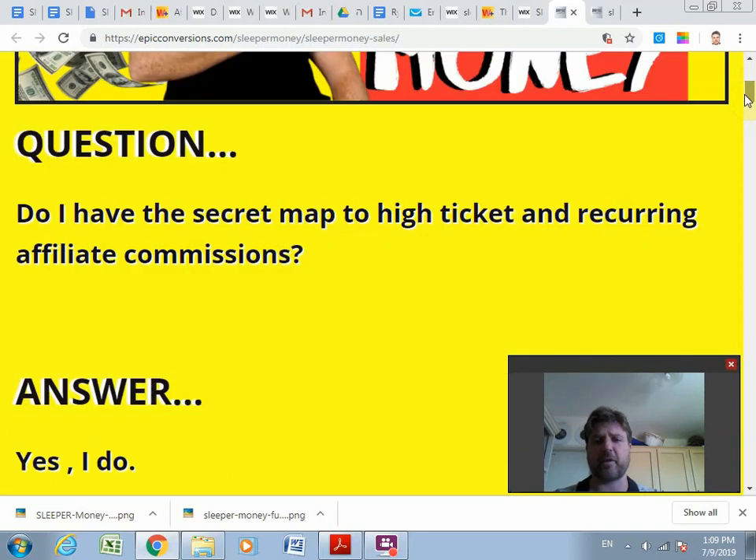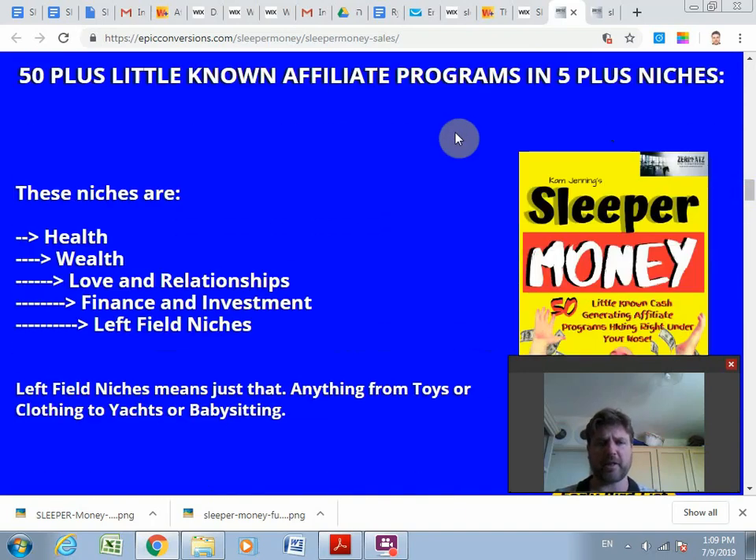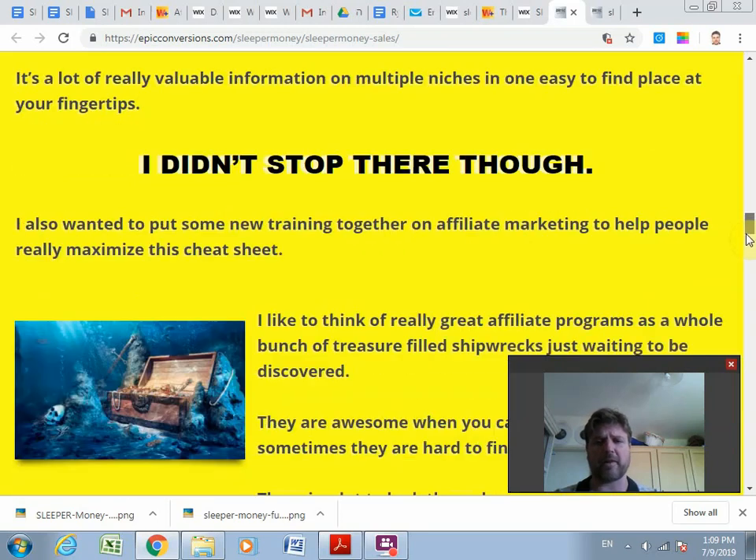This is the sales page here. He goes over all the benefits and tells you which niches he's covered. He's pretty much covered all the bases — programs from the health niche, the wealth niche, love and relationships, finance and investment, and then what he calls 'left field' niches, which are miscellaneous affiliate programs. Some of them are actually in the tens of thousands of dollars.